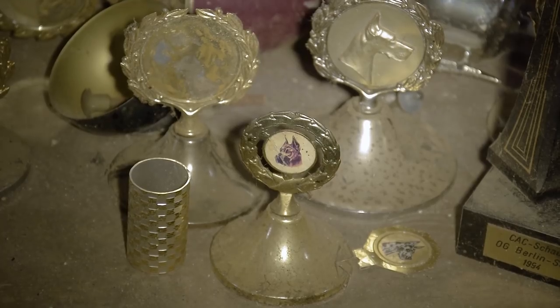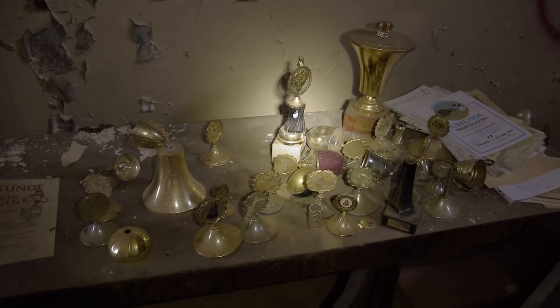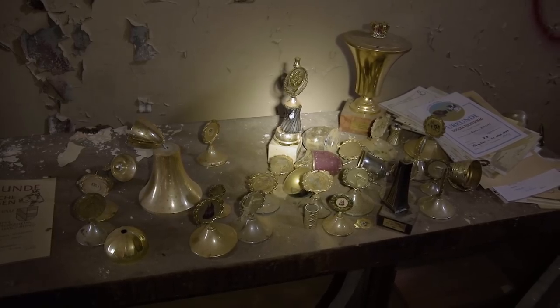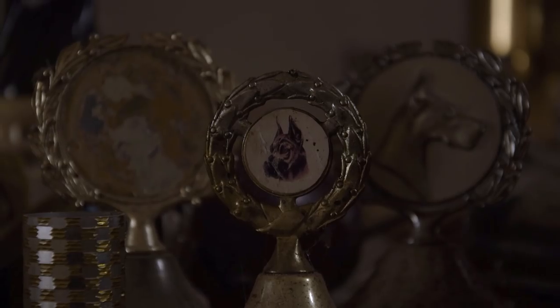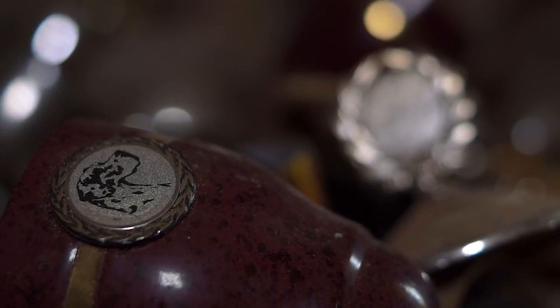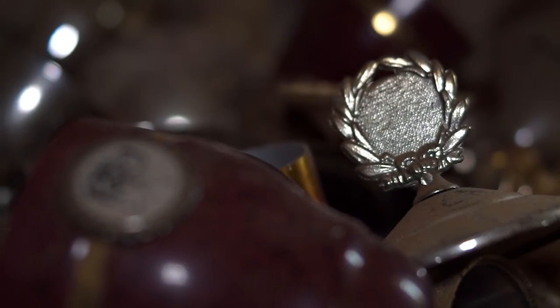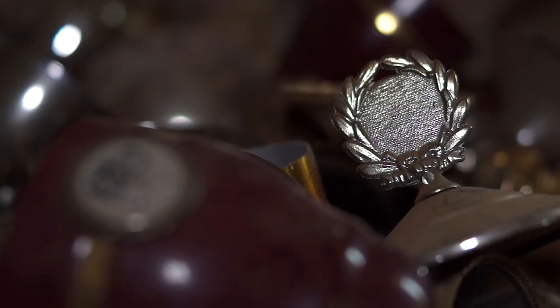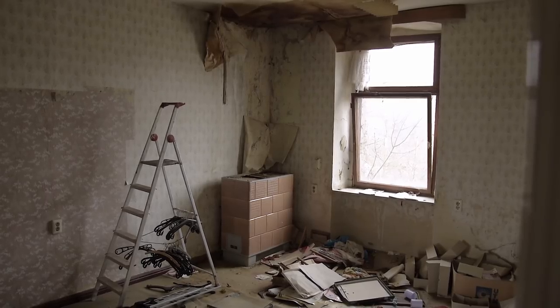One of the first things visitors will notice here is the extensive collection of trophies. The former residents arranged them here very proudly. In the past, there were probably even more awards. It is surprising that so many prize cups haven't been stolen yet. Apparently, dogs were honored with them — Great Danes, to be exact. We will tell you more about the dogs later in the video, but let us take a closer look at the manor house first.